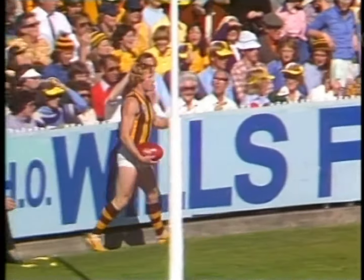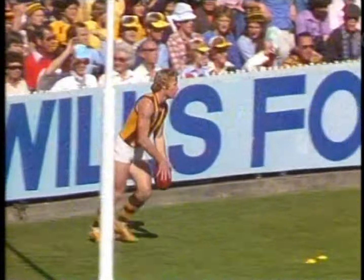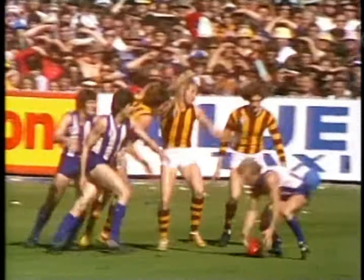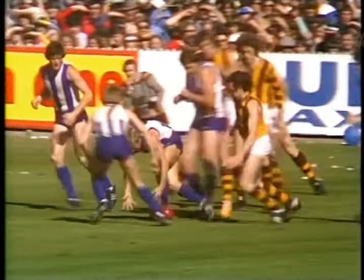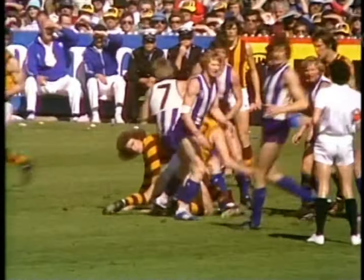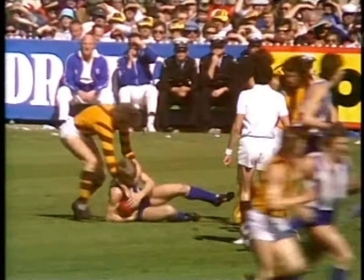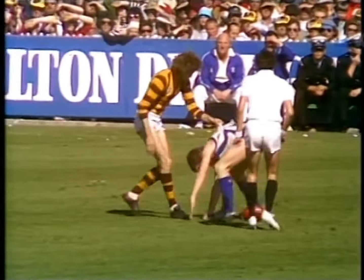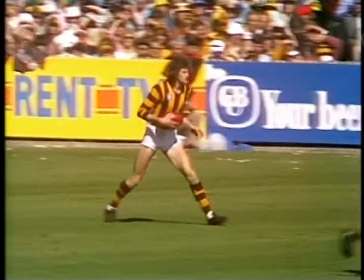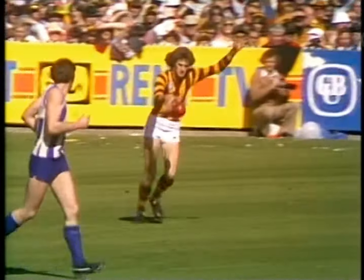It will be from defence — Brian Dews to put Hawthorn into attack from the back pocket. Now it's Ian Bremner right across in the back pocket, back towards half-back flank. Knights went high. Barry Cable played probably the best game he has for North Melbourne last week in that critical preliminary final. A free kick to be taken by Michael Tuck, just wide of centre-half-back position. Two minutes of play, no score yet.